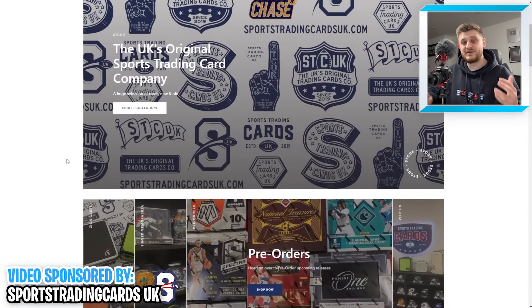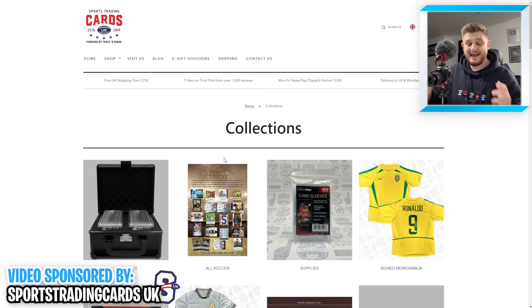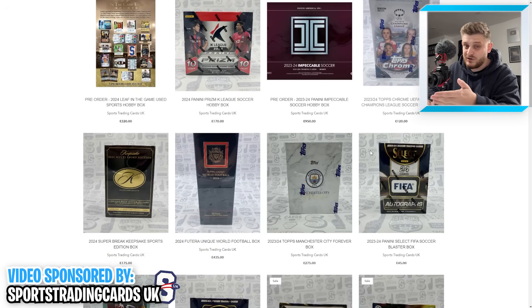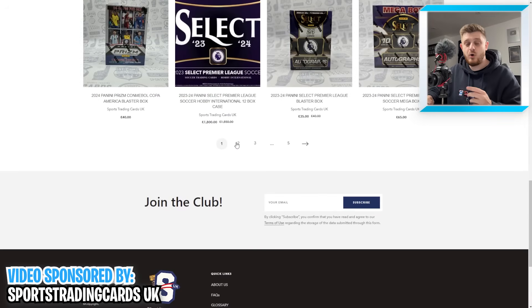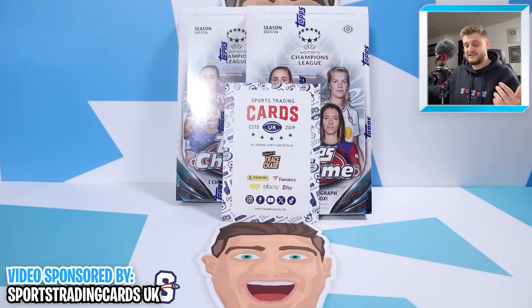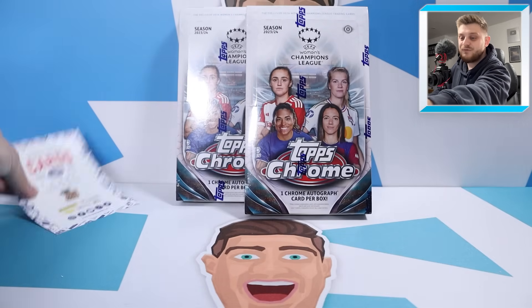Before we get into this, I just want to shout out the sponsors of today's video, which is Sports Trading Cards UK, who kindly supplied both boxes for me to open today. Sports Trading Cards UK are the number one and original sports cards retailer in the United Kingdom, selling all sorts of sports card hobby boxes and entertainment boxes. If you like the look of these Women's Chrome boxes, chances are Sports Trading Cards UK will have them for sale on their website. Link in the description. Massive thank you to them for sponsoring this video.